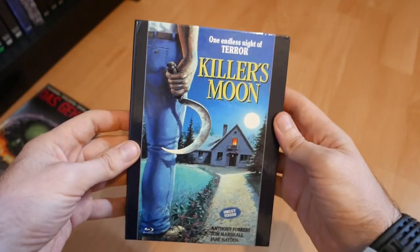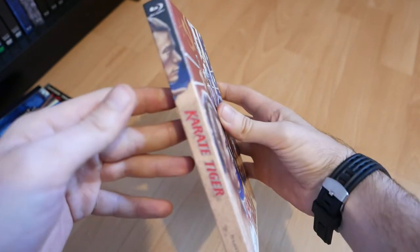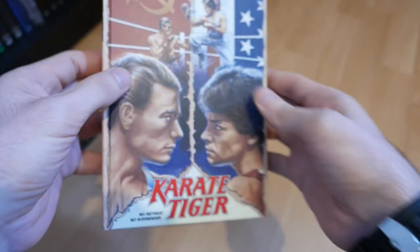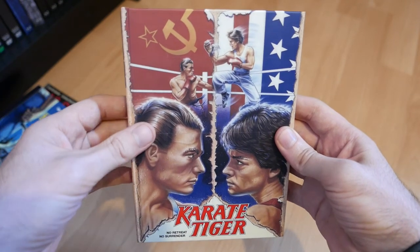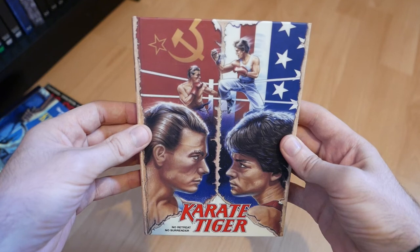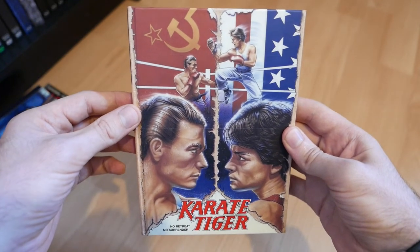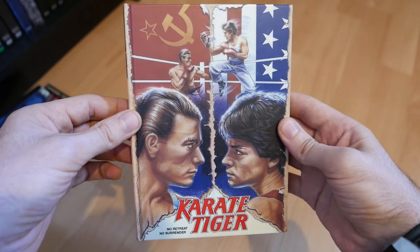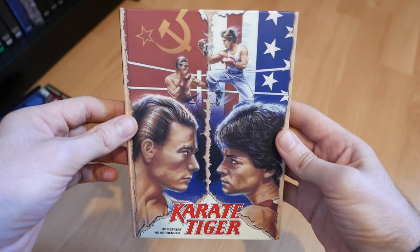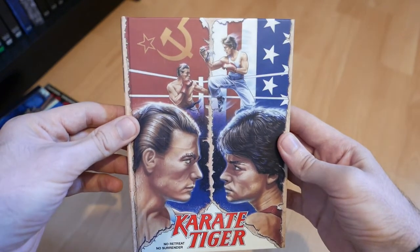So that is Killer's Moon from 1978. Next up we have No Retreat No Surrender — an absolutely brilliant looking cover for this one, put out by Nameless Media. This is a nice addition to my Van Damme media book collection, one I've been waiting for. It's a really super cheesy movie from 1986 — one of the cheesiest you'll ever see — like a cross between The Karate Kid and Rocky 4, with Bruce Lee's ghost making an appearance as well.